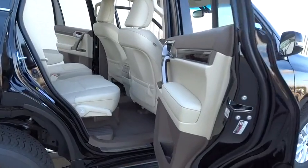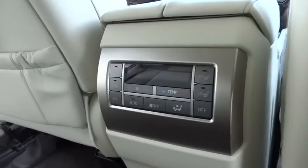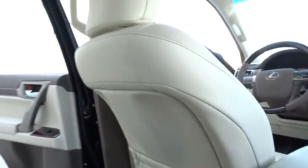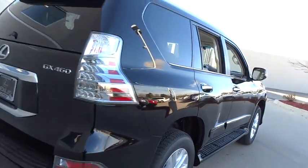Here are some of this vehicle's great options: stability control, traction control, steering wheel audio controls, keyless entry, power passenger seat, anti-lock braking system, backup camera, moonroof, leather-wrapped steering wheel, Bluetooth, power steering.